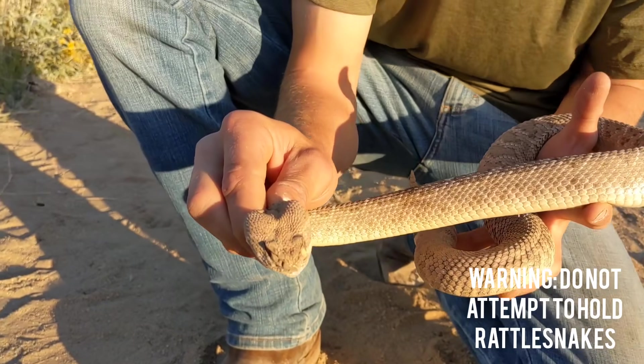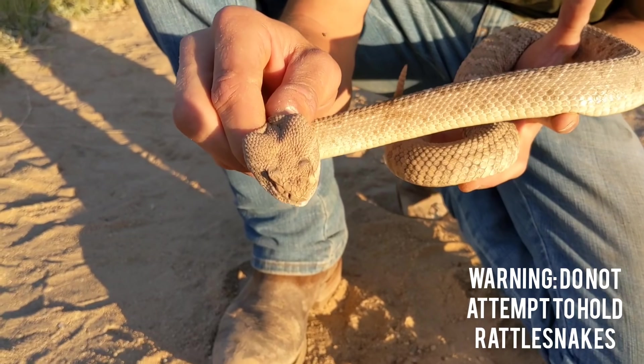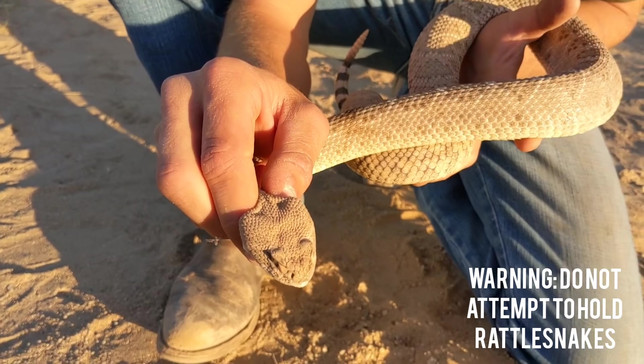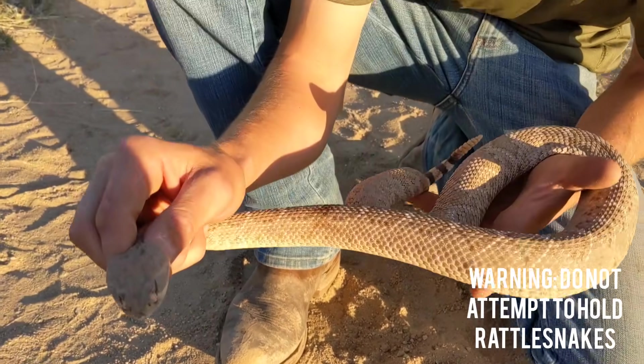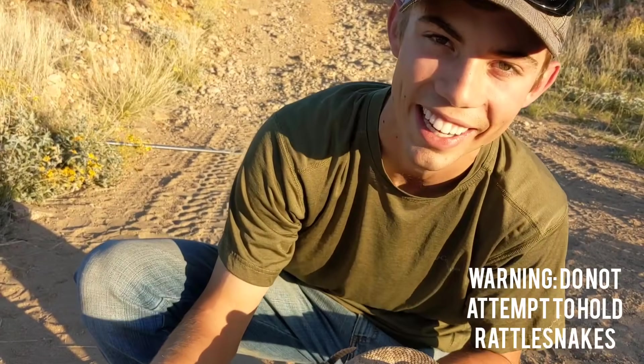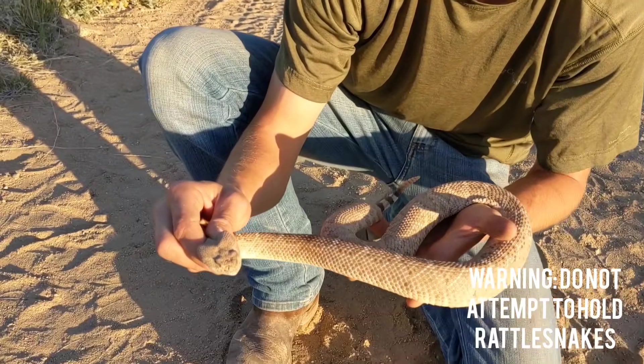You can also tell by that triangular-shaped head that they have. I'm being as gentle as I can — I'm barely holding on to her. She's been really good for us right now and I'm super thankful for that, because we couldn't do this with just any snake.